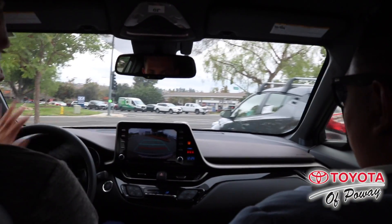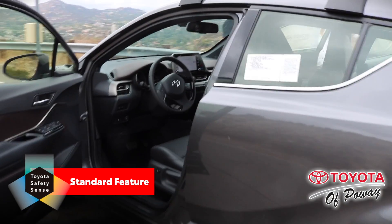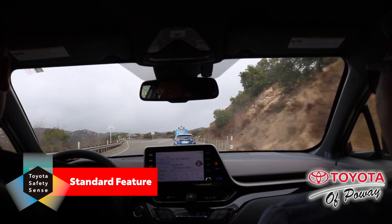Wow, really sweet ride! Look at that backup camera! The standard Toyota Safety Sense Technology Suite means that the Toyota C-HR is looking out for your safety.